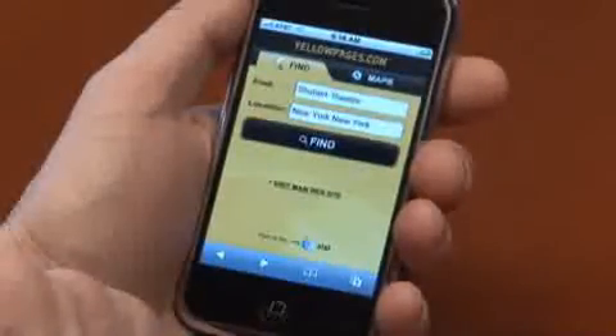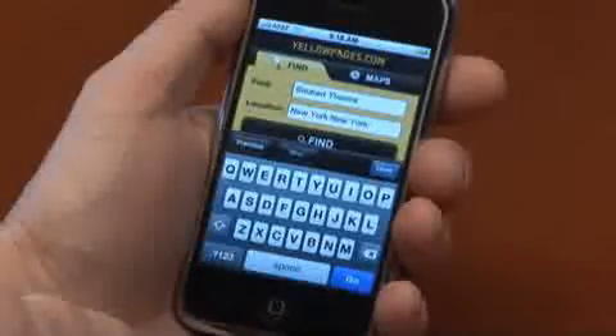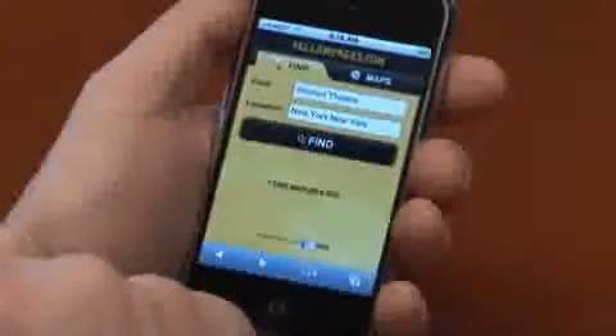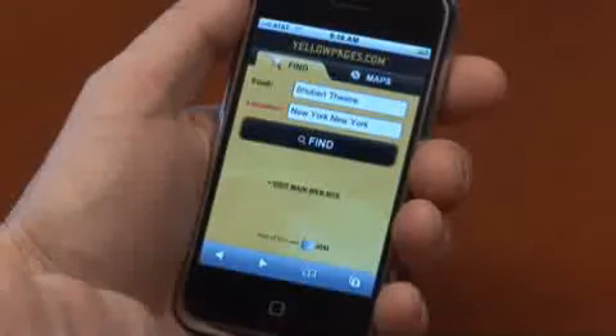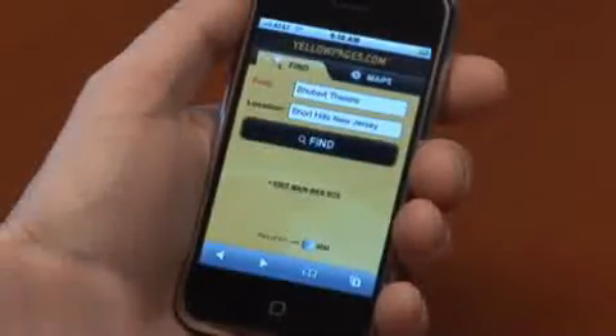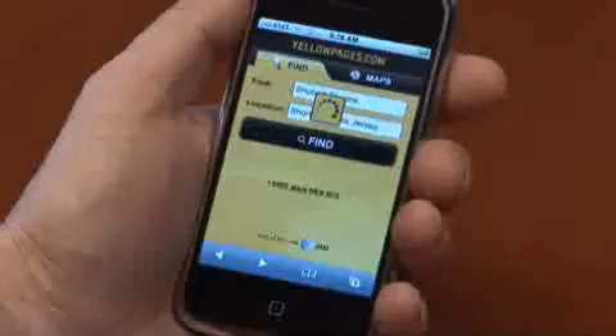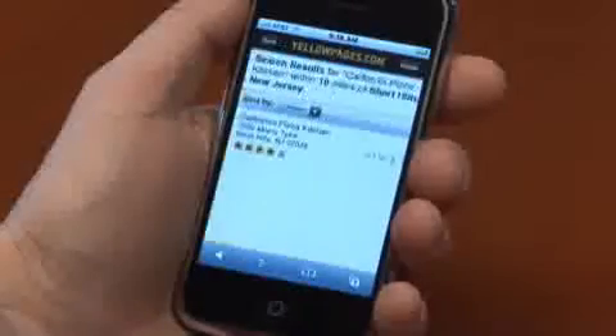Let's do one last example. Instead of using my voice, I could actually type it in, but speech is so much simpler. Short Hills, New Jersey. California Pizza Kitchen. California Pizza Kitchen, Short Hills, New Jersey. And there's the information.